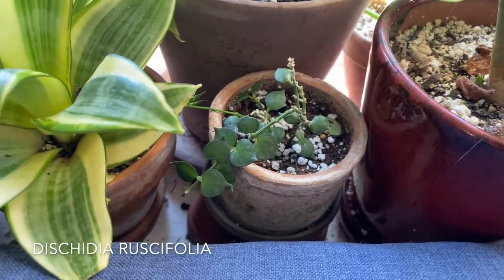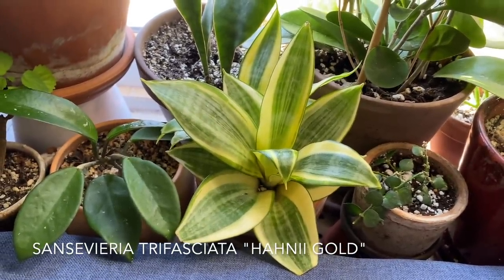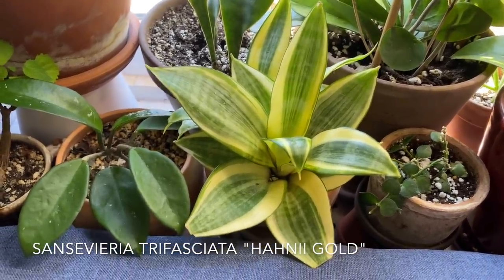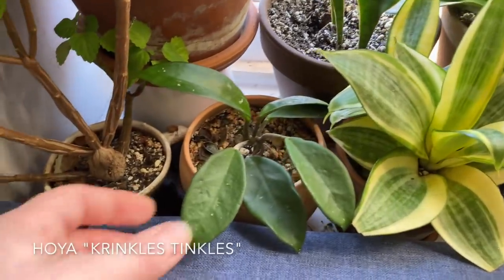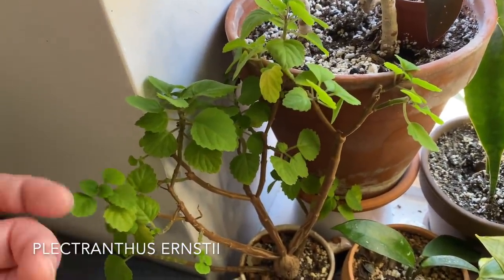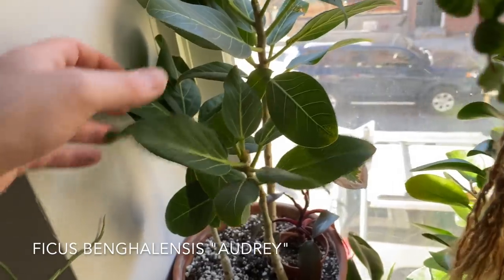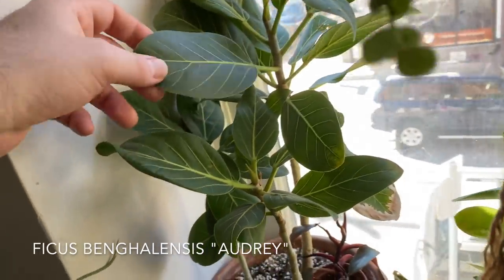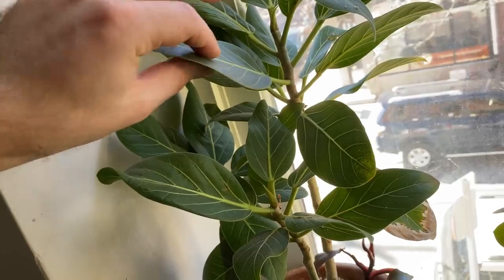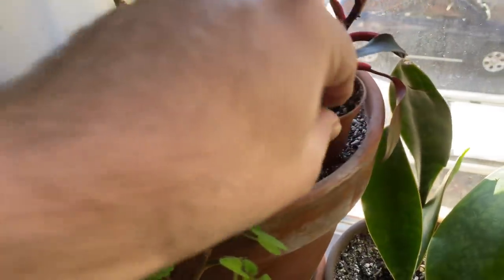I have this Dyschidia ruscifolia — just a little tiny plant. A Sansevieria — or Dracaena — trifasciata honey eye gold, I believe. And then there's a Hoya krinkle 8 — little cutie. This is a Plectranthus ernstii — a really interesting Plectranthus. And then I have this Ficus audrey with some really striking, fuzzy leaves. I love Ficus. They're a bit finicky, but this one is a little bit easier than the Ficus lyrata, and the leaves are very fuzzy which I always appreciate.